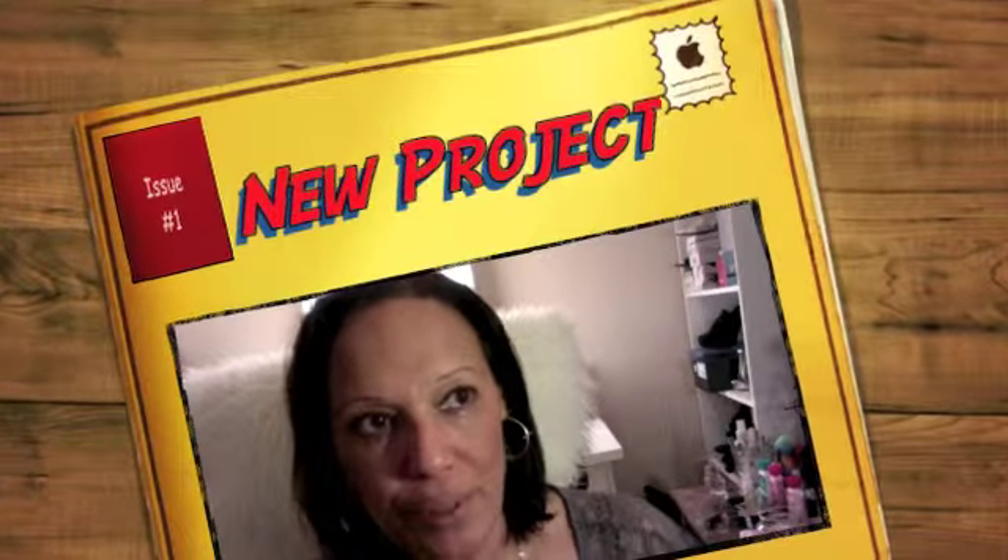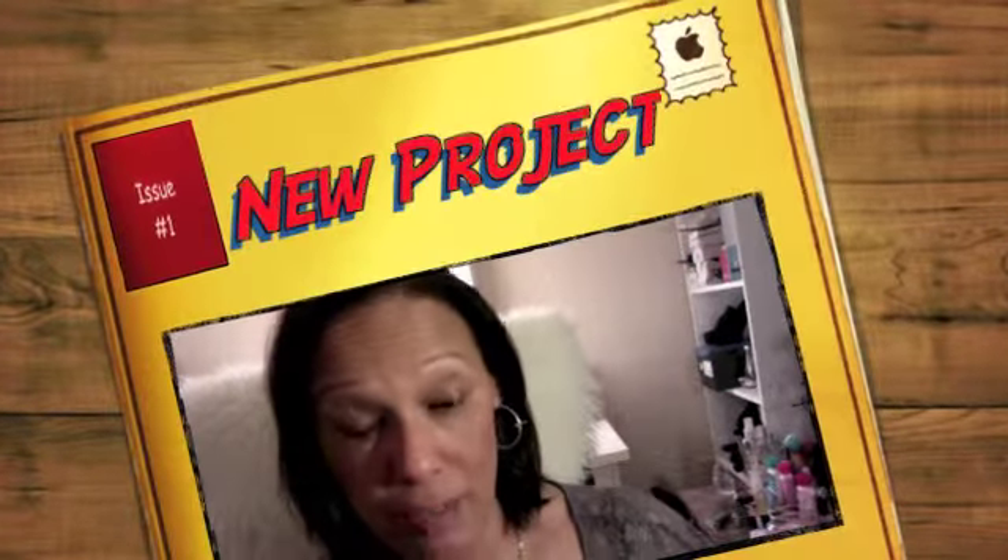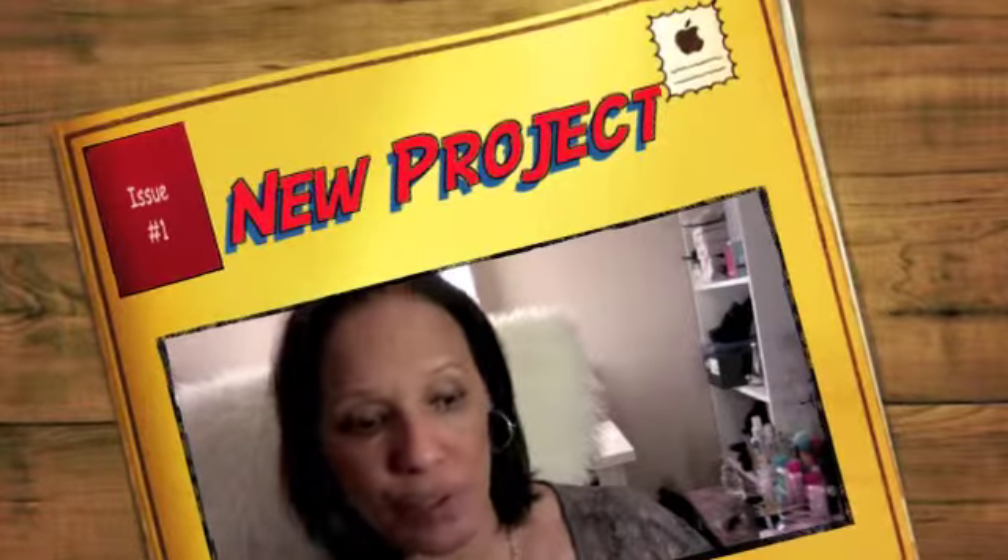Hi my beauties! Today is a beautiful Sunday evening and I went to Sephora and Sally's, and I'm coming at you with some things that I bought. This is not a video to brag — I'm just trying to get my fashion sense together again because I've been out of commission for like 10 years. So enough with the chit chat, let's go to it.